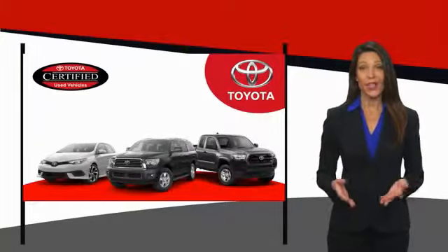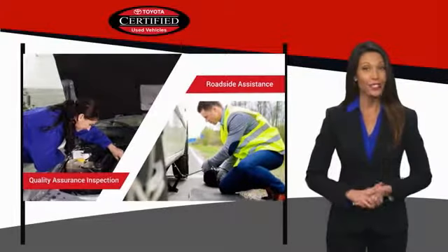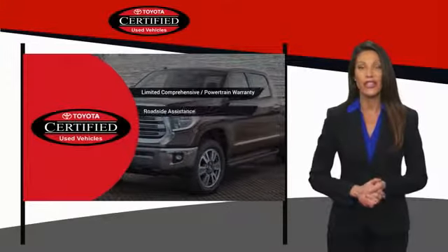We know that the idea of buying a used Toyota is attractive to people. After all, getting a high-quality, low-mileage Toyota at a great price is a smart move. That's why we created the Toyota Certified Used Program.